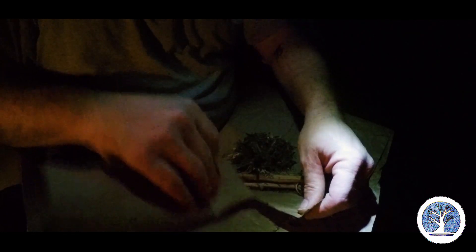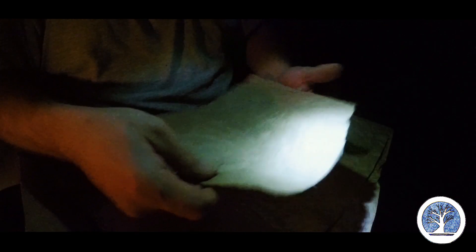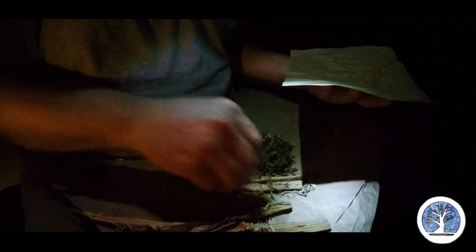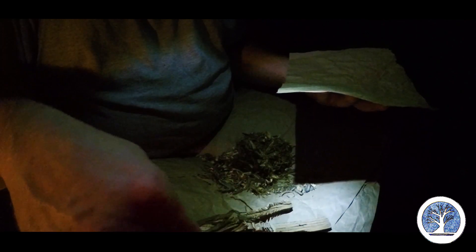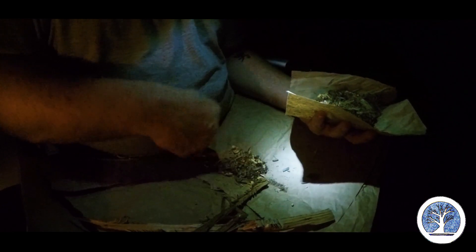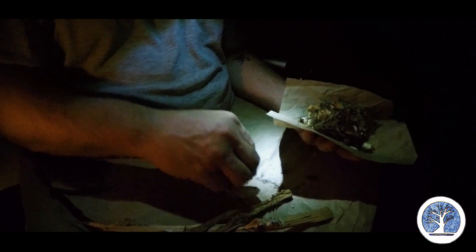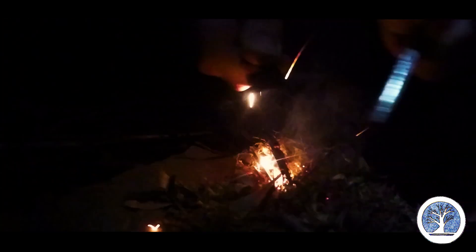I'm going to lay it on a piece of this butcher paper to kind of contain it all and get it started. Just like that. This is a mass of very fine material — lighter wood and then the shavings from the super dry river birch — and this is going to go up. Got tiny little fragments here.